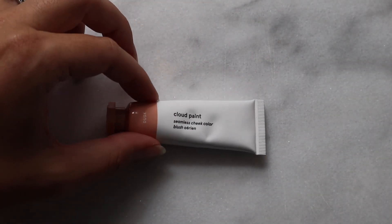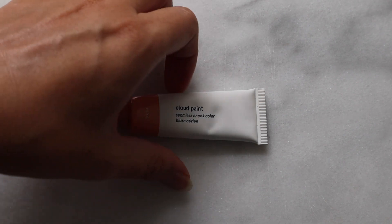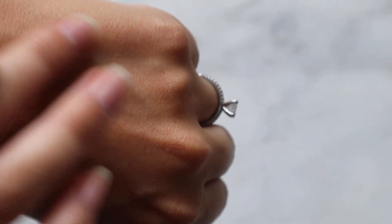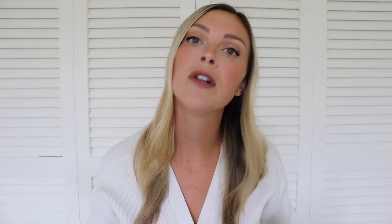I also have the Glossier Cloud Paint Seamless Cheek Color in Dusk. This is also a no-makeup-makeup product for me and it's such a gorgeous product — it goes on so easy, blends out beautifully, it's hassle-free, and you basically can't mess it up, but it's pigmented enough to look like you're wearing something. Similar to the Glossier Stretch Concealer, I don't think I'll be repurchasing this either, since I'm going zero or a hundred lately. So I'll use it up and love every time I do, but then not repurchase.